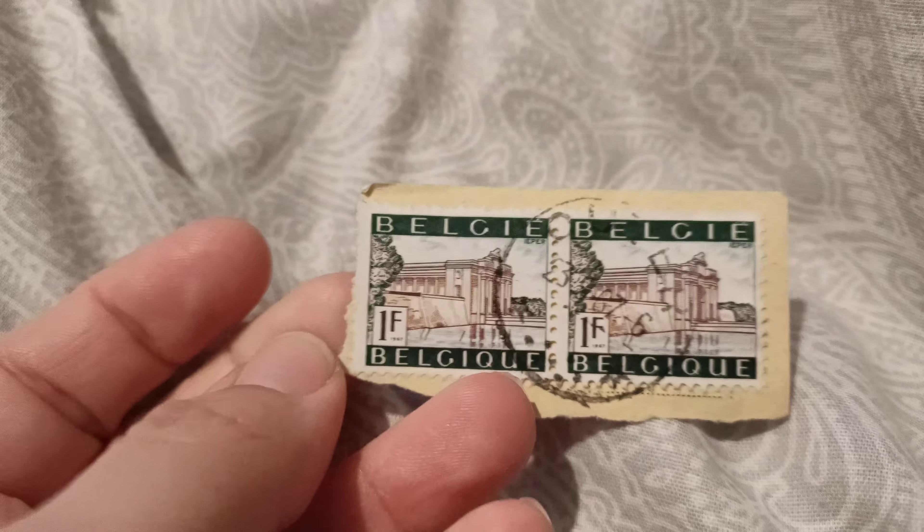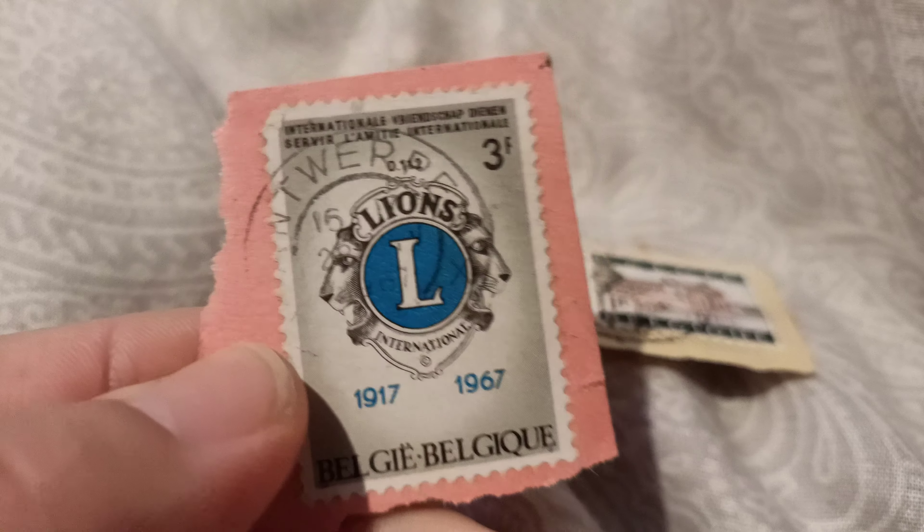I'm going to show you some old used stamps. This is a lovely old one — 1967. It says 1917 to 1967 and it says lions on it. That's a pretty cool one.